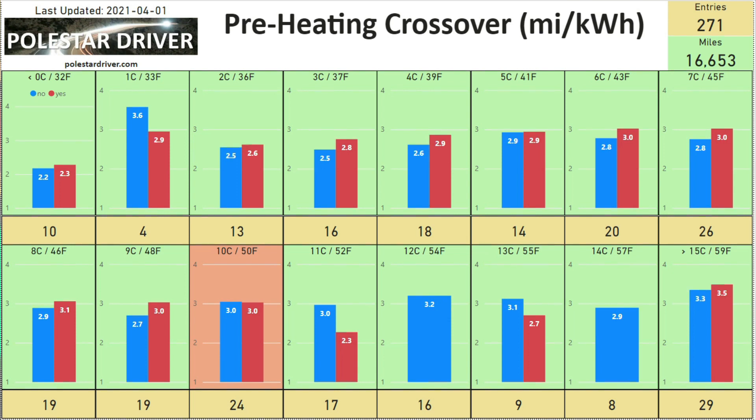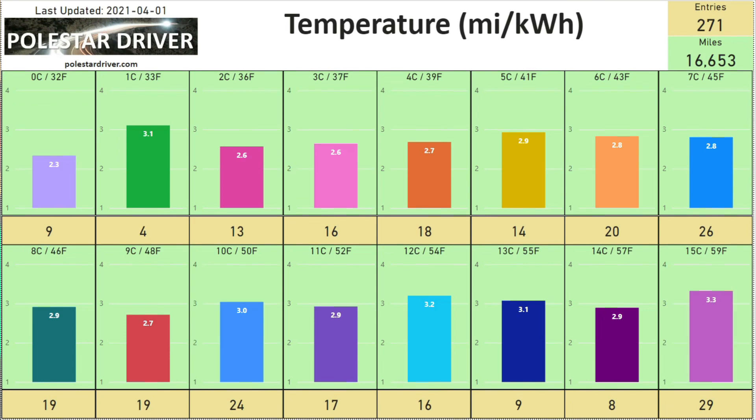We'll keep monitoring this across all months to see if it changes. The next page gives a breakdown of what miles per kilowatt hour you can expect at different temperature ranges.